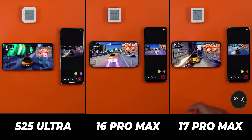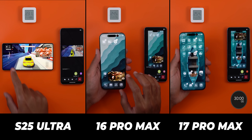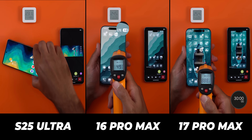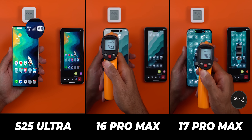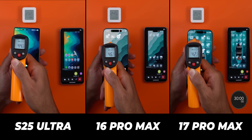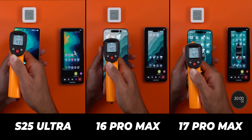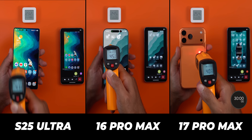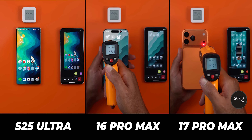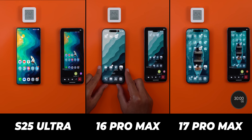Now the 30 minutes are over. Starting with battery: the 17 Pro Max consumed only 8%, which is insane — this is the first time I've seen this number. The 16 Pro Max comes second with 12%, and the S25 Ultra is third with 14%. Temperature-wise, the 17 Pro Max comes first as well, maxing out at 42.2 degrees Celsius. The S25 Ultra comes second with 44 degrees, and the 16 Pro Max is the hottest at 46 degrees.